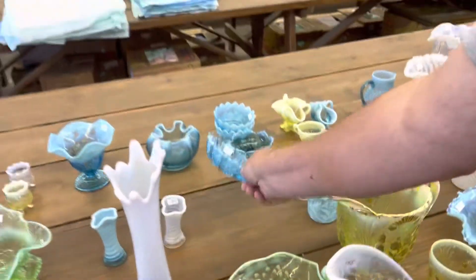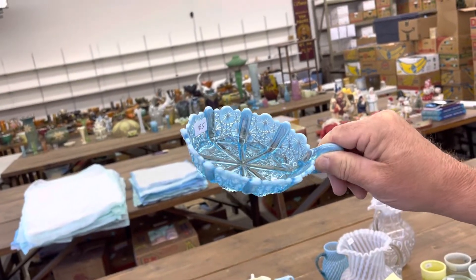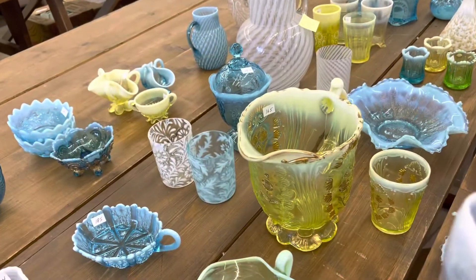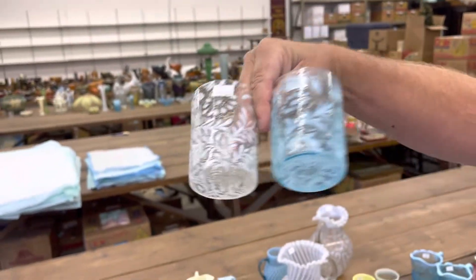This is a little handled nappy called Lady Chippendale. Daisy and Fern Tumblers in Blue and in White Opal.